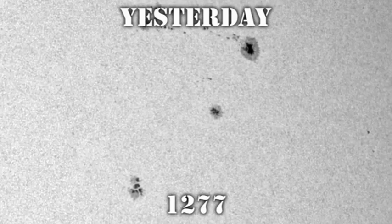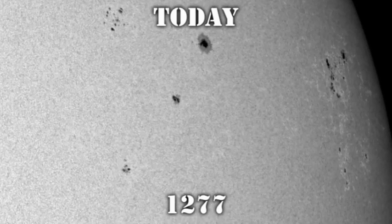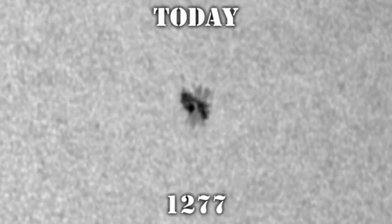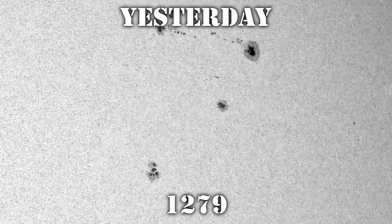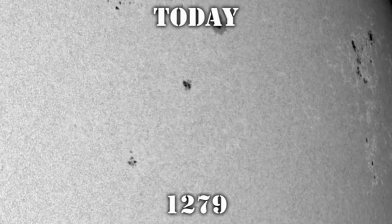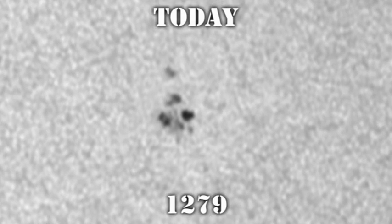Next we'll move on to region 1277. Yesterday it looked like a large unipolar spot, and today it's very much the same sort of thing. It may be showing some signs of breaking up though. Next, region 1279 to its south and east. Yesterday we were wondering whether this region was either growing or breaking up, and based on today's images, I think it's breaking up. The spots are smaller and weaker. The differential rotation of the Sun causes these spots to be ripped apart — in fact, the surprising thing is that they stayed together for so long.